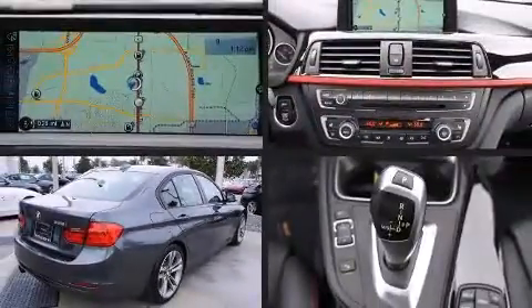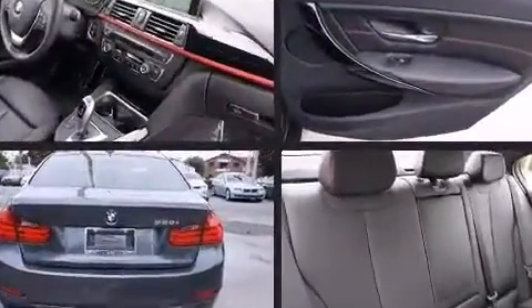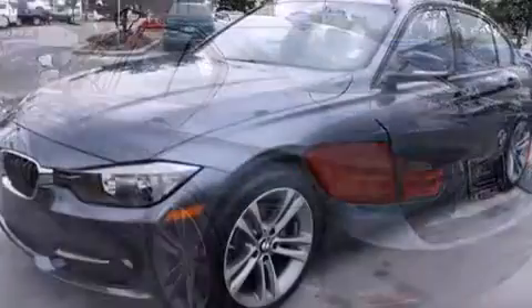Step into the 2014 BMW 328i. It features an automatic transmission, rear-wheel drive, and a 2.0-liter 4-cylinder engine. A turbocharger is also included as an economical means of increasing performance.